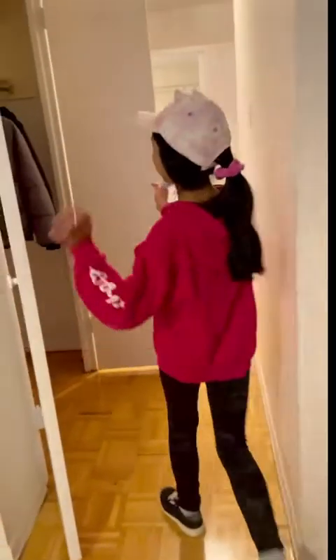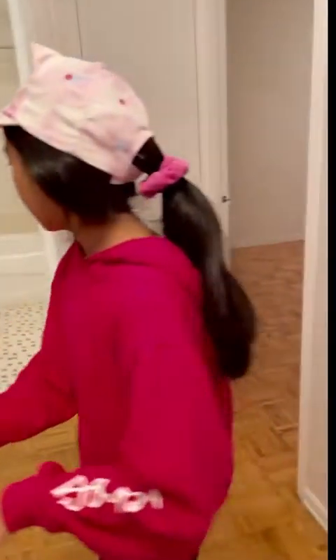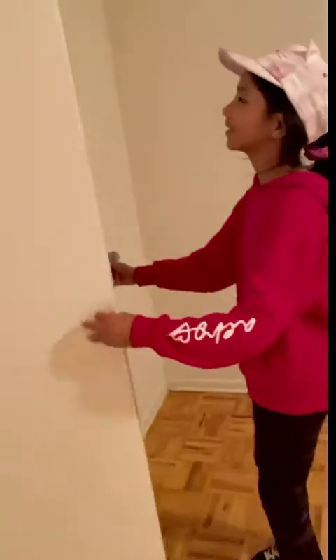This is where we put our clothes for the winter. This could be dad's closet. I'm not sure, but we're thinking maybe this could be mom and dad's room. And yeah, this is the closet.